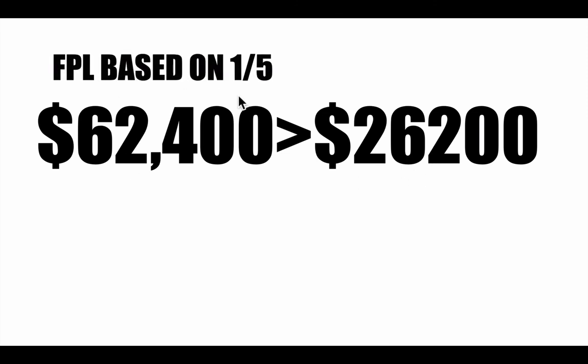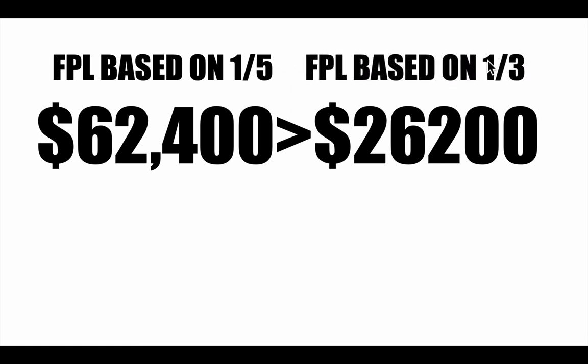I'm basing it on what I think a family of four should be spending each month on groceries, but more importantly, multiplying it by five gives you a realistic sense of what that would be for your yearly income instead of focusing on a third. And that's quite a difference. I hope that gave you some insight. Thanks.